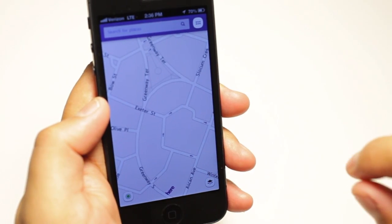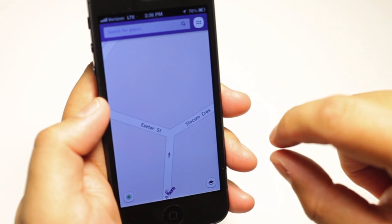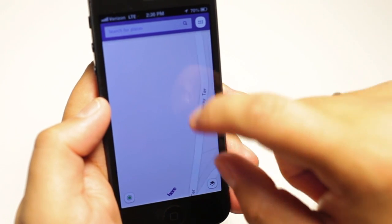Right away I noticed the maps were blurry. I thought my eyes were playing tricks on me, but a quick switch to Apple Maps shows a noticeable difference. The roads and labels on Here Maps appear to be more pixelated on the iPhone 5.